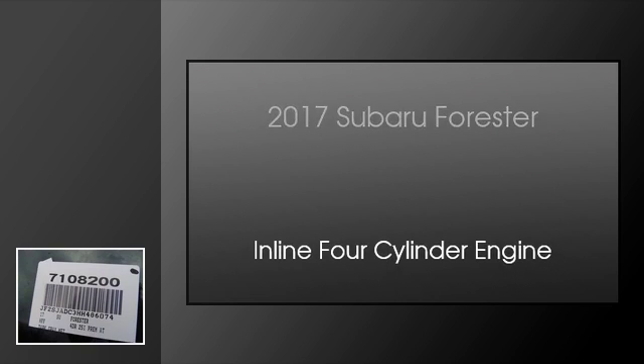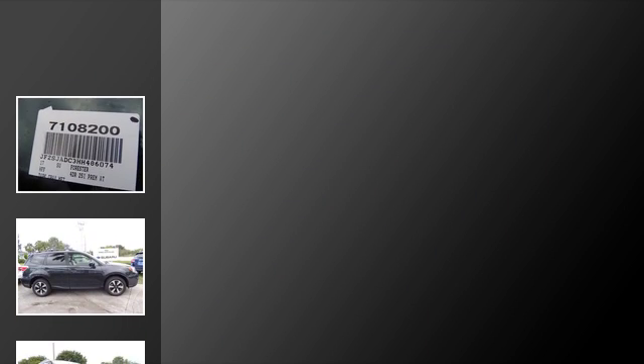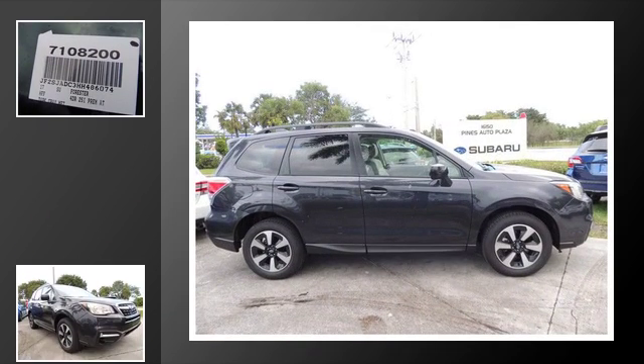This is a 2017 Subaru Forester. This crossover has a continuously variable transmission and an inline four-cylinder engine.